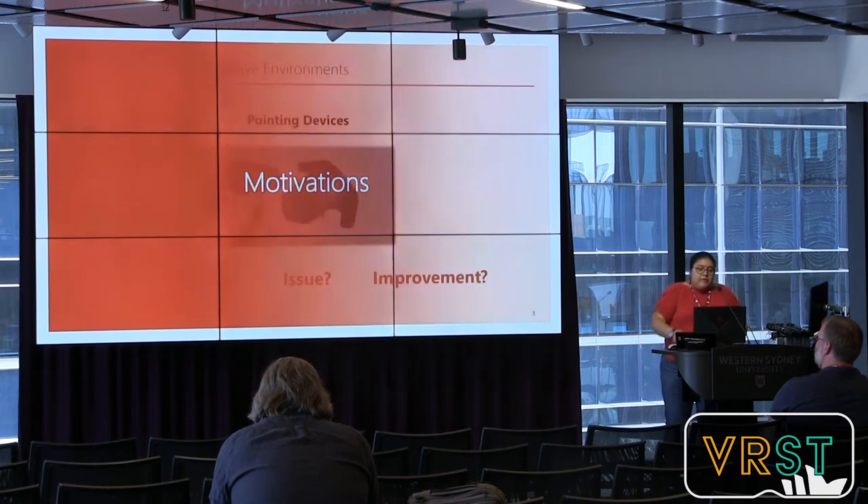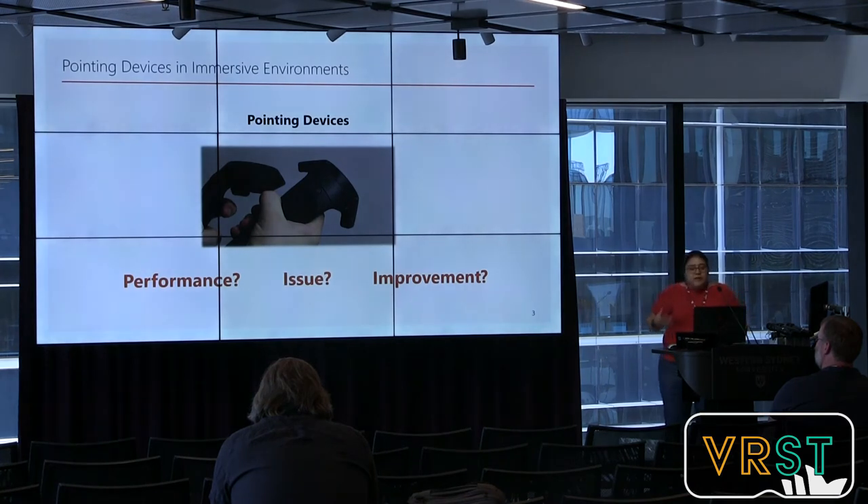The motivation is that VR and AR users need to select things and to manipulate virtual content. However, nowadays there are many different devices that can do this — like controllers, pens, and different shapes of controllers. The question arises: what is the performance of those devices, what are the issues or limitations, and how can we improve them?